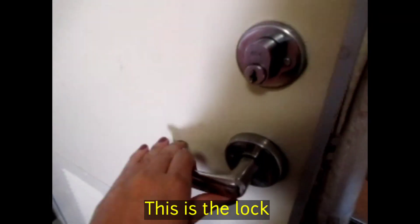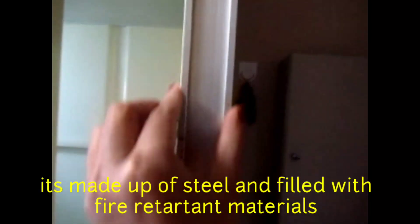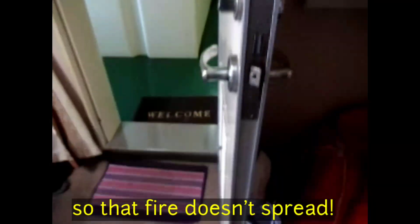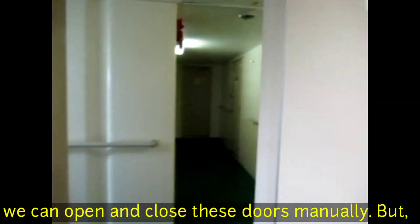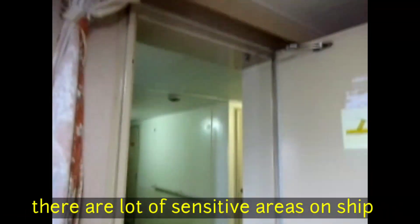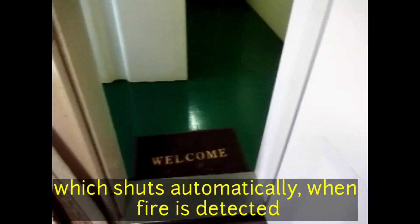This is the lock — this is how it is locked and opened. Look at how thick the door is: it is made of steel, and inside it has fire retardant material. These doors are manually opened and closed, but in many places these doors are fire-sensitive and will close automatically in case of fire.